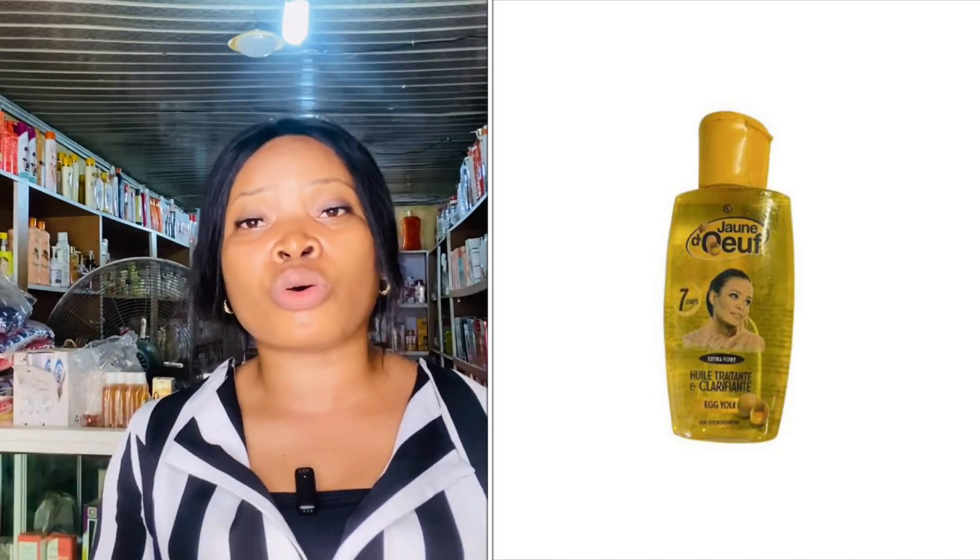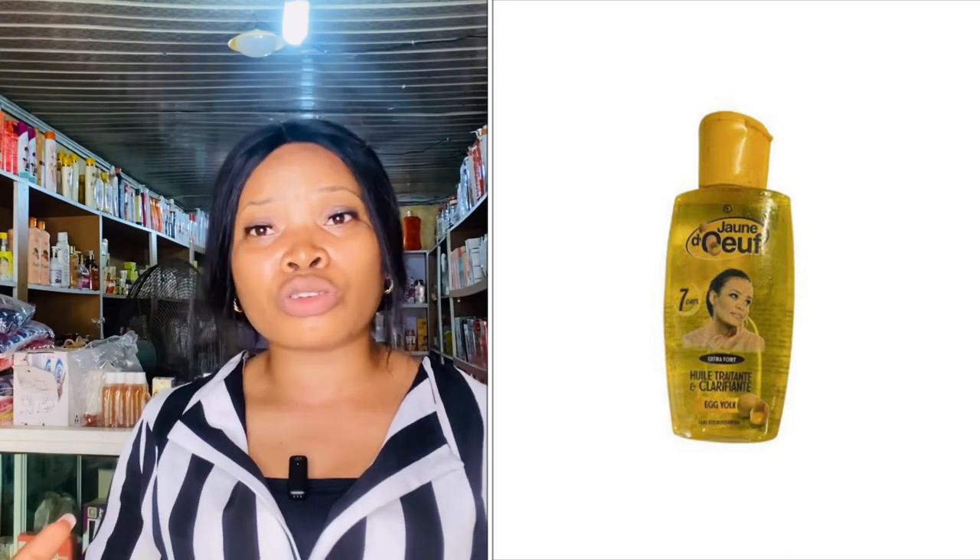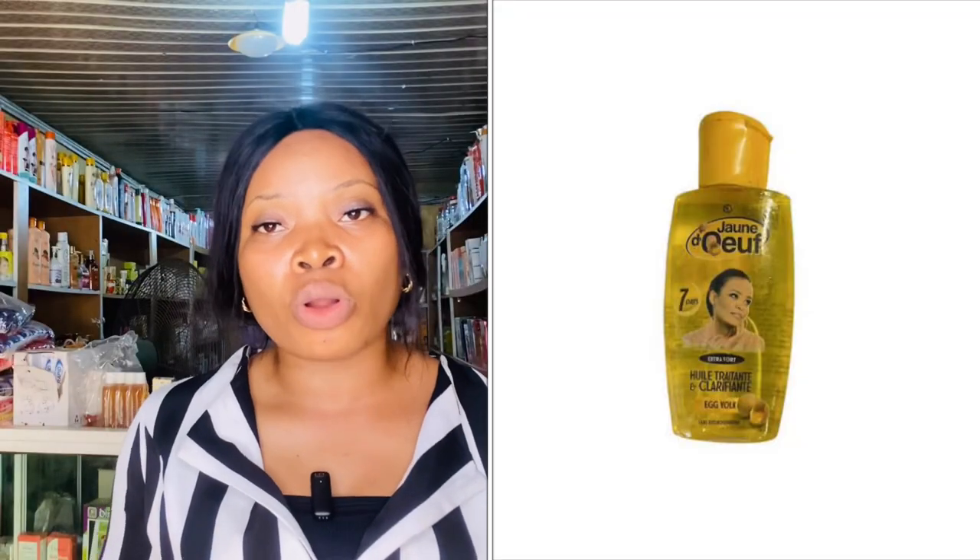If you have dark areas on parts of your skin, you can use the oil to treat those areas. Apply the oil on the affected area — take your cotton wool and apply it on your knuckles only at night before going to bed. Make sure your skin is wet, not dry, before applying the oil. This will help clear up those dark knuckles. Dark skin ladies can also use this product without boosting it, and it will glow up your skin.